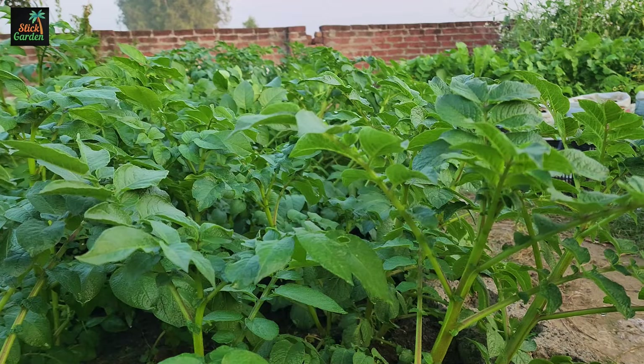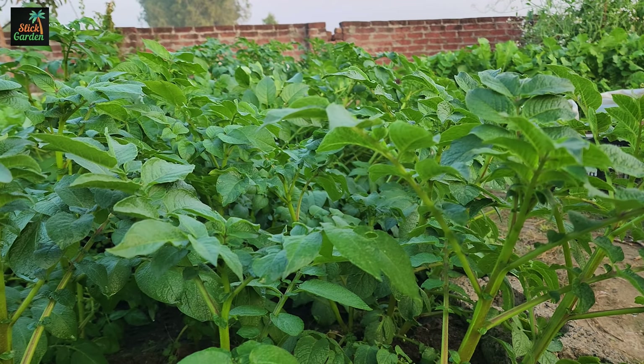Number 10: Herbs. While not vegetables, herbs like basil, parsley, thyme, and chives are perfect for small gardens. They thrive in pots on windowsills, balconies, or small garden corners, providing a continuous supply for culinary needs.